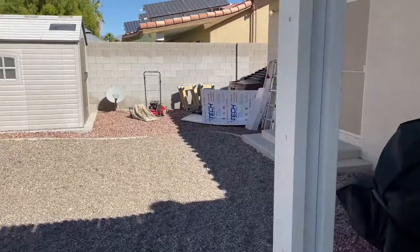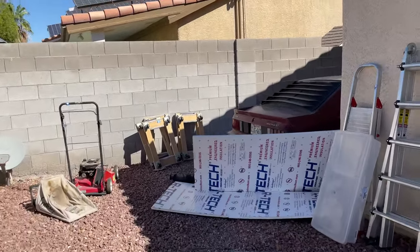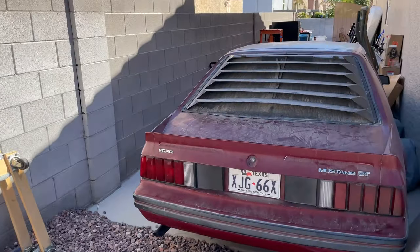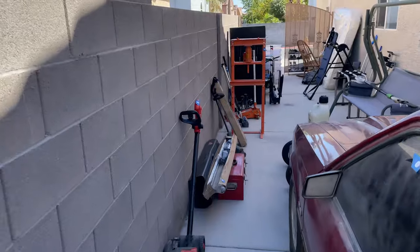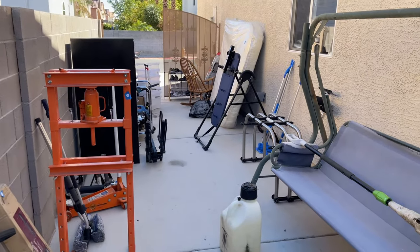Thanks for joining us on the preview. Bidding in is at six o'clock tonight, and the pickup for this one is on Saturday. We've got 355 here. All right — we'll see you Saturday for the pickup. Thanks for joining us — that's it.